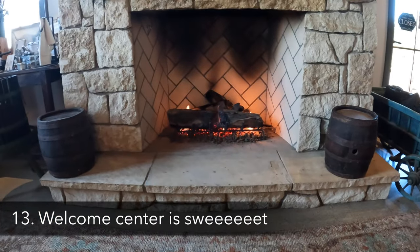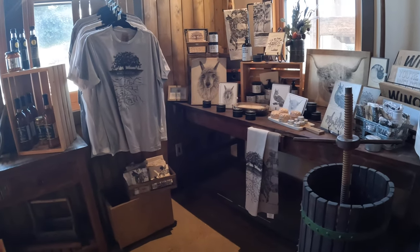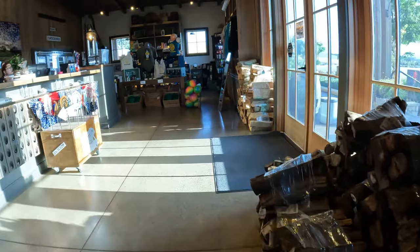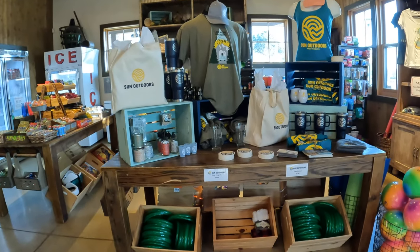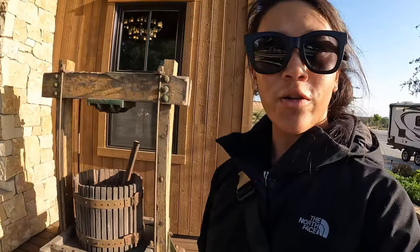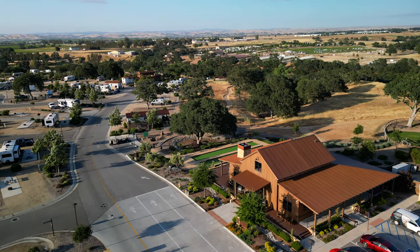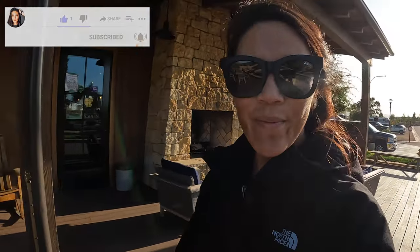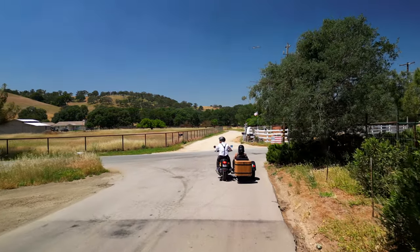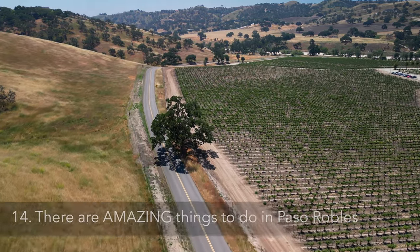Inside the welcome center you can usually find coffee and other things. This is where you go for all your needs and where you check in when you arrive. The staff here is really awesome. If you got some value out of this video, hit that like button, and come join me in my Paso Robles video to find some really amazing things to do in this beautiful place — there's a lot of wine to be had. I'll see you in that next video!